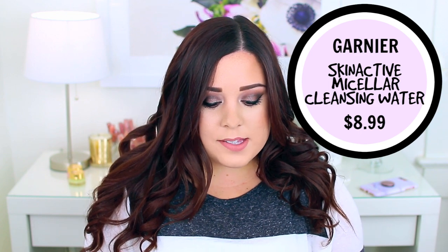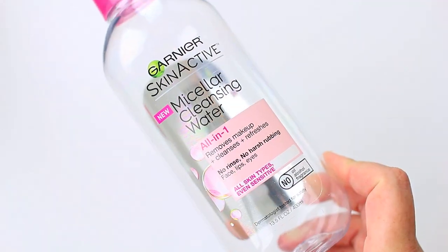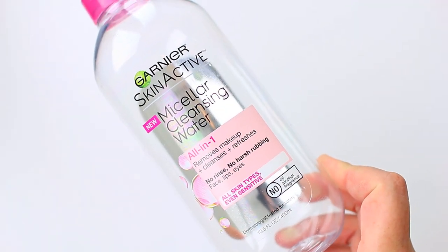The Purlisse cleanser kind of replaced the next product I used up — the Garnier SkinActive Micellar Cleansing Water. I haven't repurchased it because Garnier is not cruelty free. I use both for the same purpose — to remove makeup — and I liked the Purlisse product so much more. That said, I did really like the Garnier product at the time, I repurchased it many times, it did a great job removing makeup, and it's available at the drugstore which is really convenient.